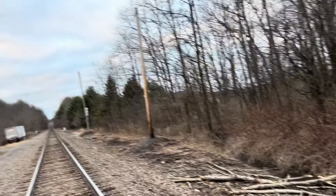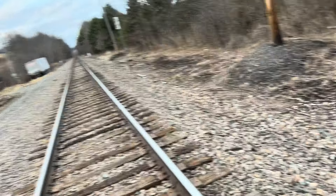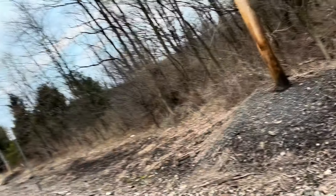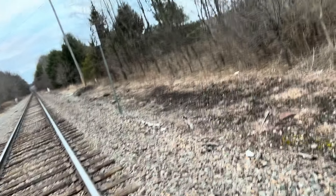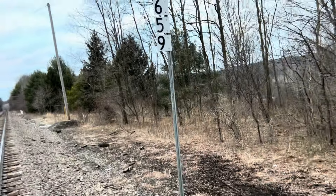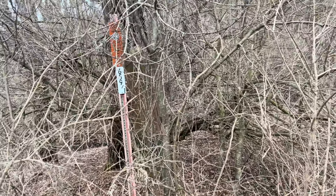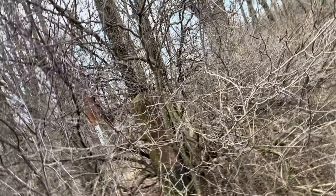A little further up this way, I discovered another one of the DLW's famous steel mile markers. I was not expecting to find one up here at La Plume. It was either Conrail, Canadian Pacific, or the Delaware and Hudson that ripped out the steel mile markers and replaced them. Right here is another steel mile marker of the Delaware, Lackawanna, and Western Railroad. Very cool to see this one still hiding here — it's incredible. Unfortunately, the number plates are missing. I don't know if somebody collected them or if they just fell off.